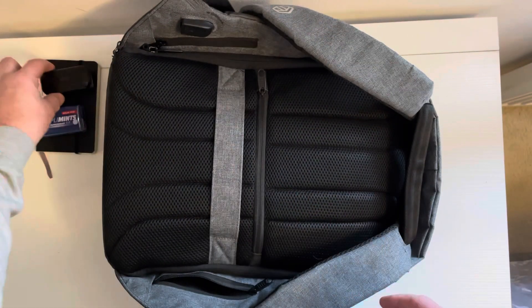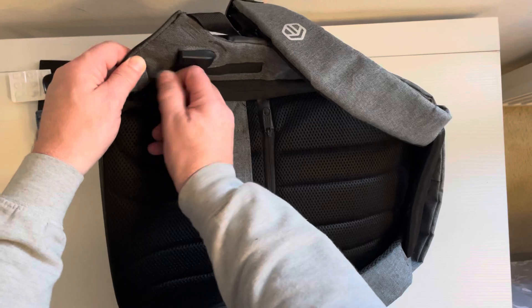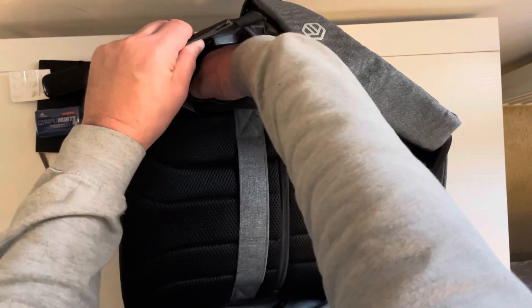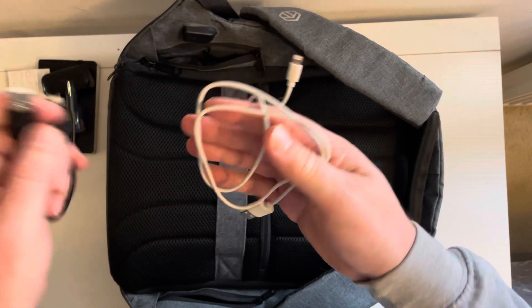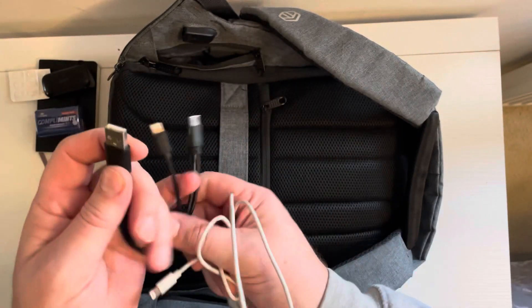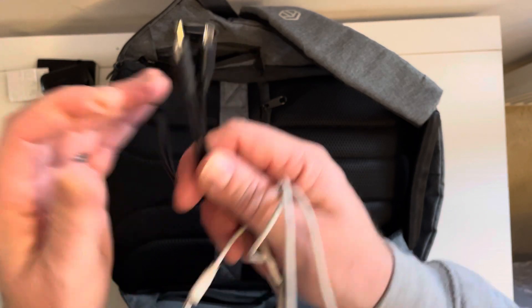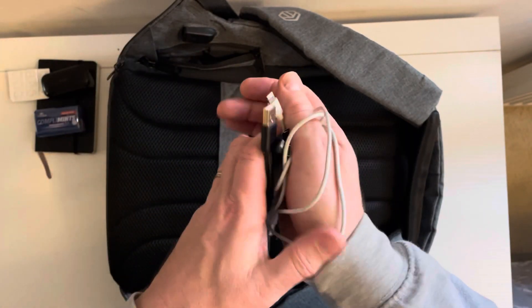In the next zip pocket we've got various leads — a lightning cable, a micro USB, and a USB-C. Obviously quite useful to have all three with you.